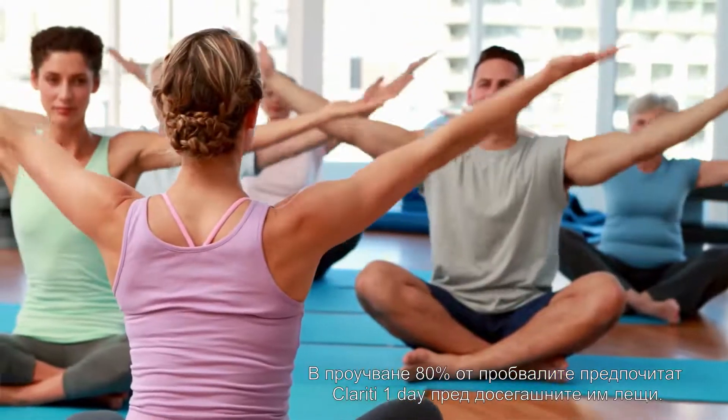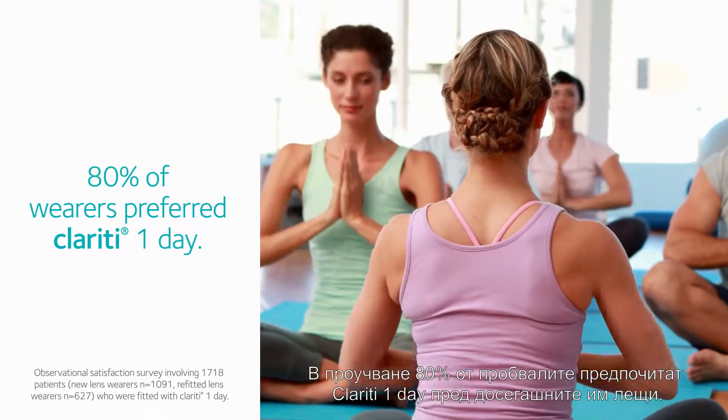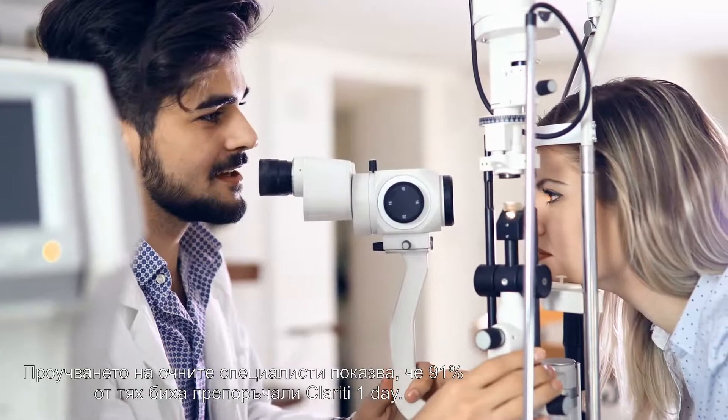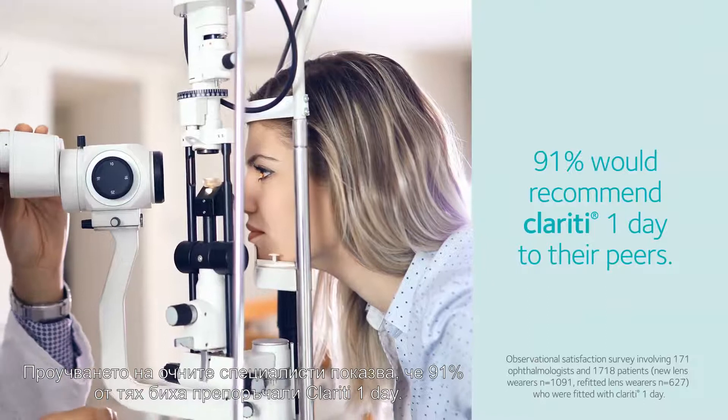In a recent survey, 80 percent of wearers preferred Clarity One Day over their regular lenses. A survey with eye care professionals showed that 91 percent would recommend Clarity One Day to their peers.